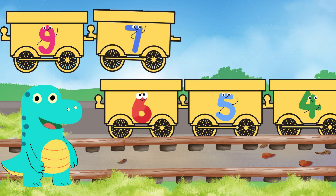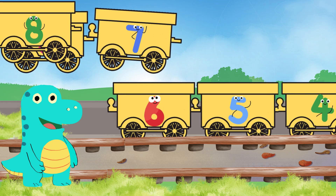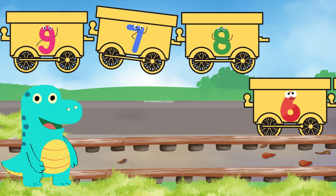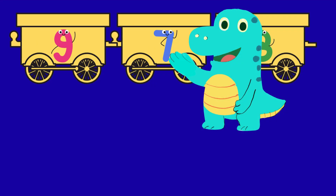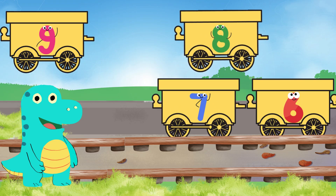Number six, follow number five on the track quickly! Now, what comes after number six? You're right — that's number seven! So let's find the carriage with number seven. Dino is looking around, and is he pointing to the correct one? Yes, this is the number seven carriage. Great work — and where will it go? On to the track!